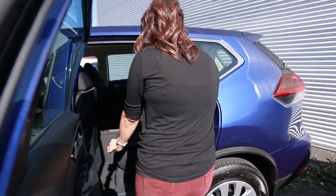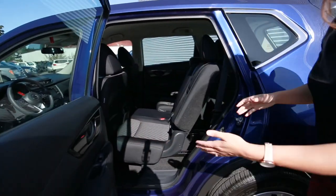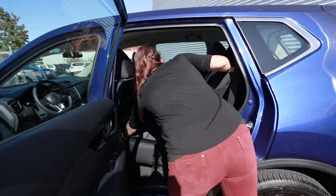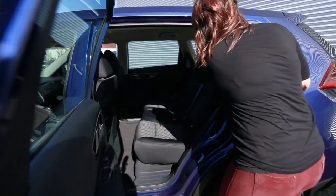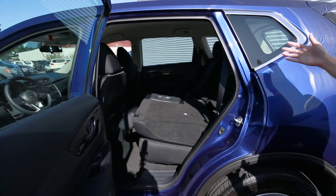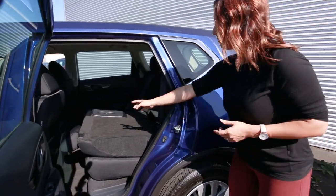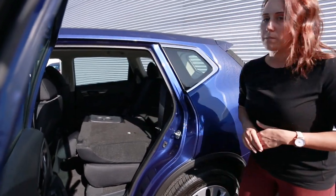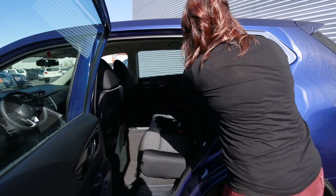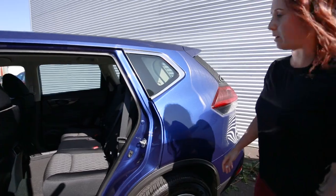The rear seats also slide forward and back so you can have a bit more space in the back if you need it. They fold down nice and flat in a 60-40 split, giving you more cargo space on one side. You also have child tether latches for car seats, and you can recline or set them up higher — it's totally up to you.